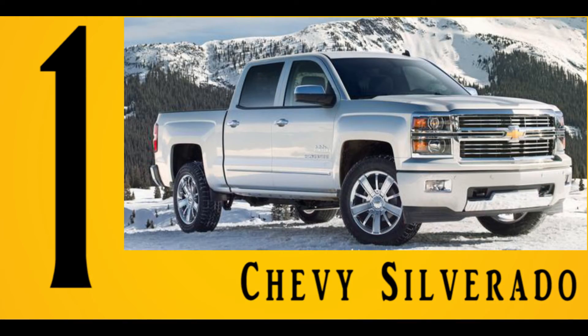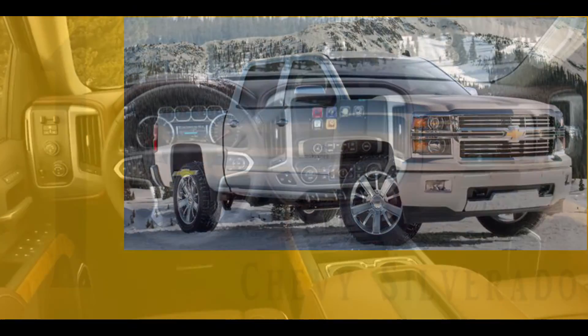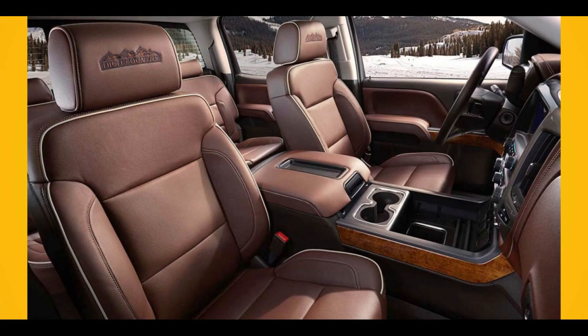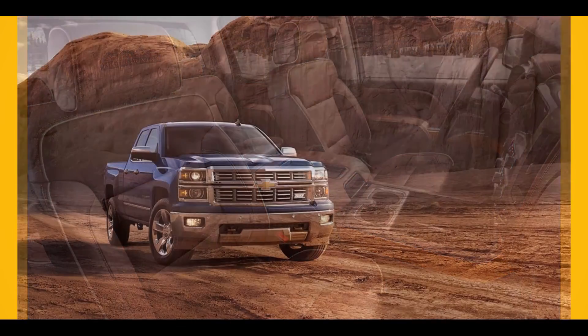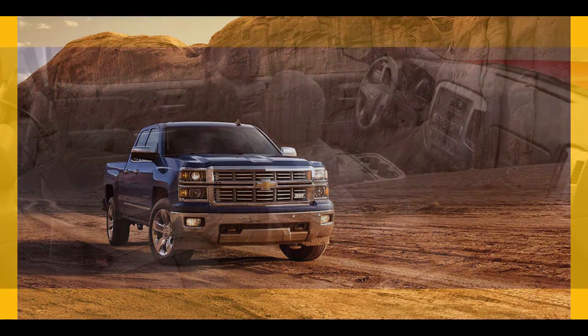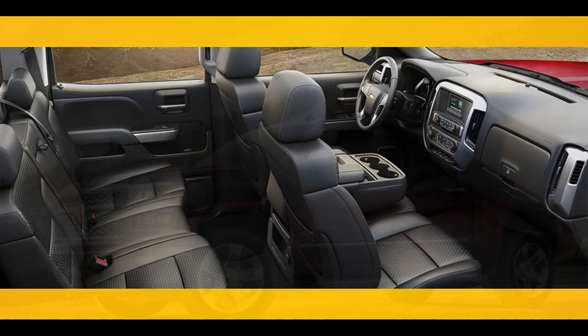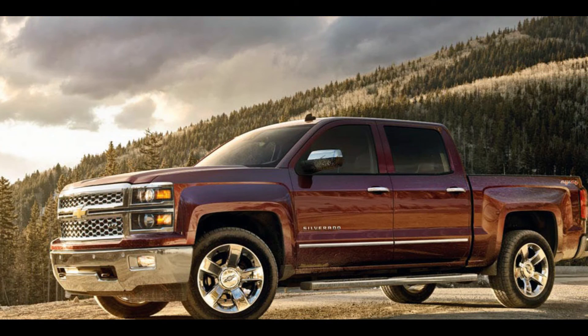Number 1: Chevy Silverado. 355 horsepower is provided by the 5.3-liter Ecotec3 V8 engine of the Chevy Silverado, while 23 highway MPG is also offered. This makes it the most fuel-efficient 4x4 truck on the market with a V8 pickup engine. With this model of the Silverado, you will also receive scheduled maintenance worth $24,000 for two years.